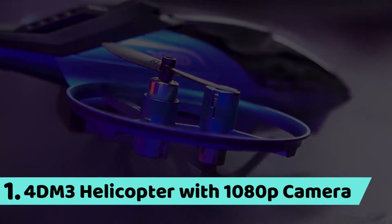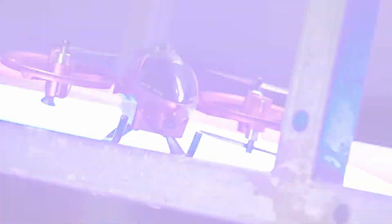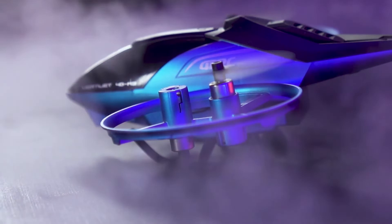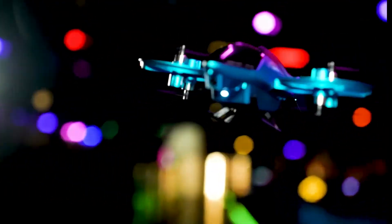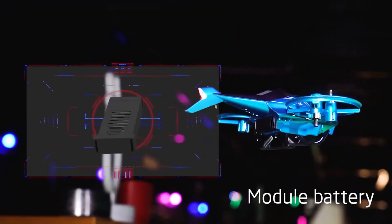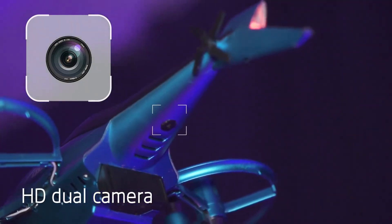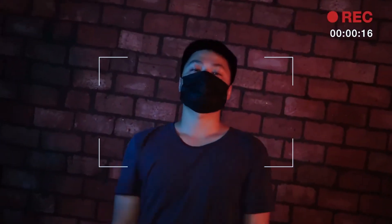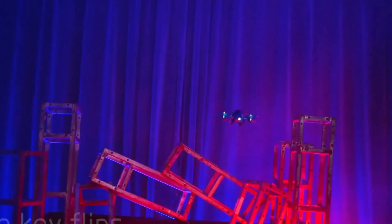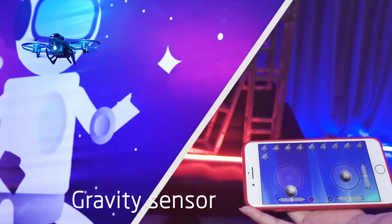Number 1: 4-Decimeters 3 Helicopter with 1080p camera. Features include one key take-off, fixed high hover, module battery, safety protection, HD dual camera, real-time transmission, take photos and videos, one key flip, gravity sensor, and one key filter.